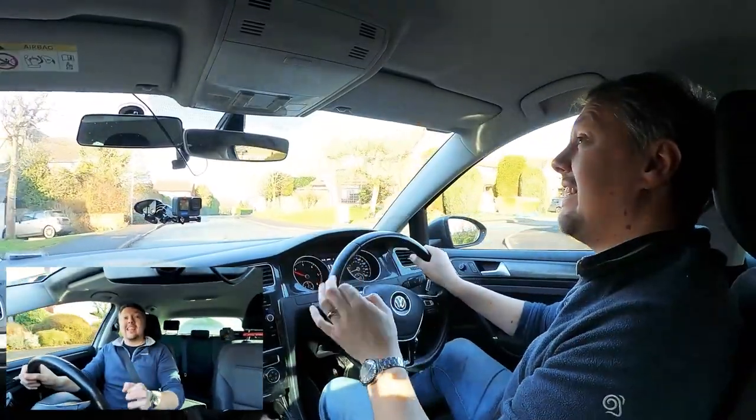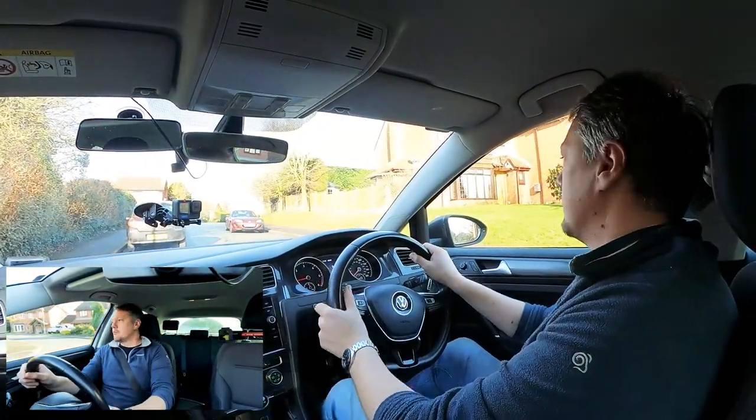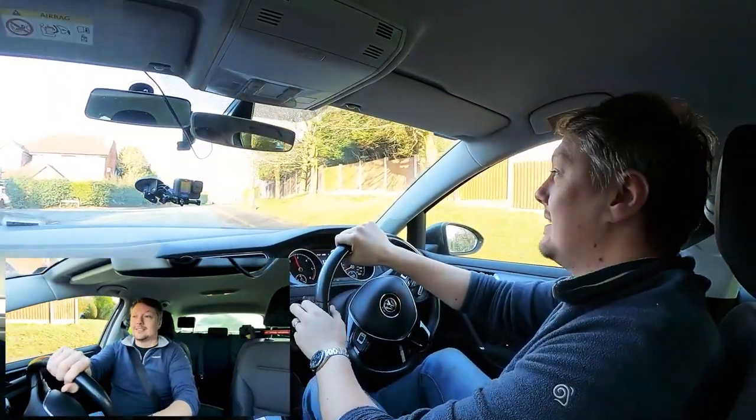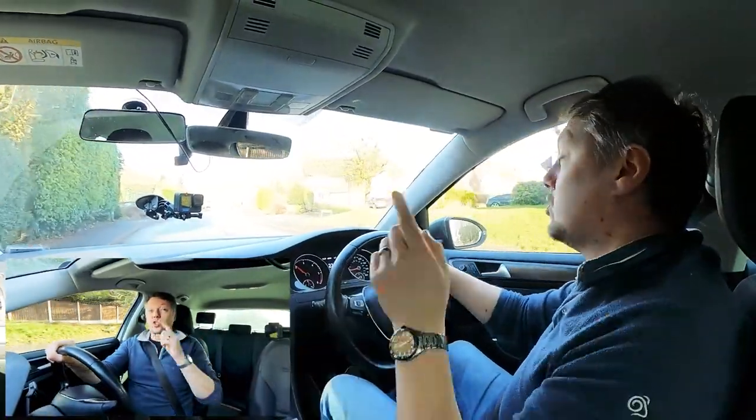An easy way to avoid this: anytime your car moves to the right across the road, check your central and right mirror; anytime your car moves to the left, check central and left mirror. That includes turning left into a road, turning right into a road — anytime this occurs, always two mirrors. That way you're never going to go wrong, and that's what they'd call effective observations.